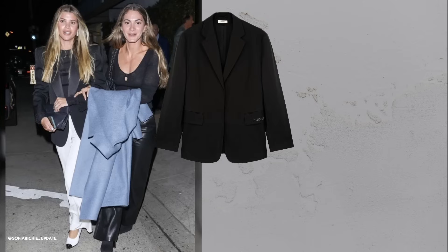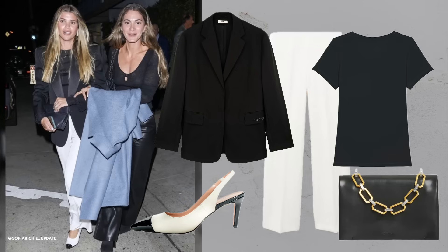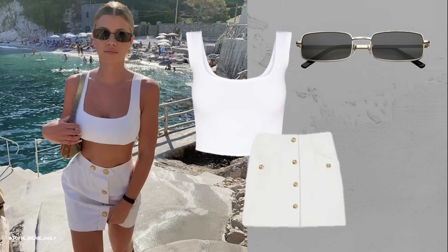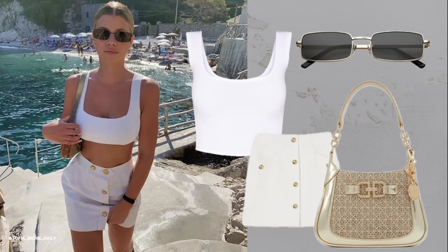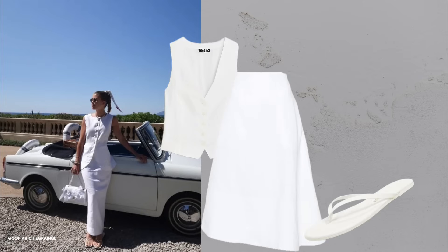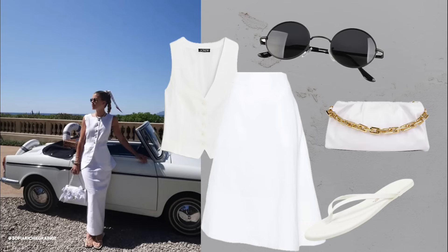Black tuxedo blazer with white satin pants and slingbacks — a black blazer with satin pants creates a sleek and elegant look. White crop top and white mini skirt: perfect for a vacation, this all-white ensemble is fresh and stylish. White linen vest with white linen skirt and white flip-flops: an all-white outfit screams quiet luxury and is perfect for summer.